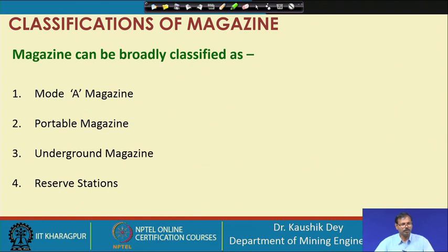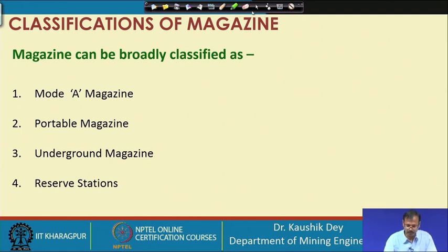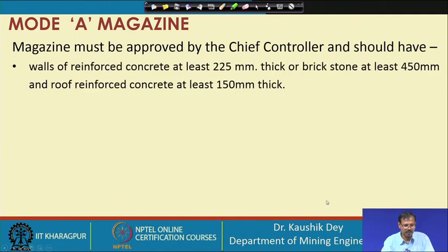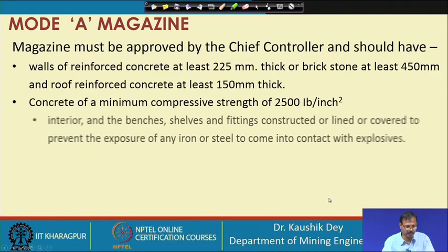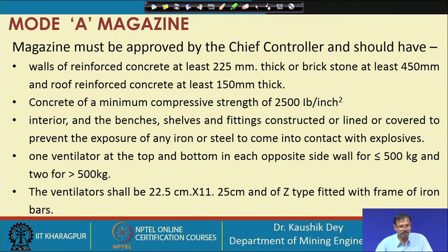As per our requirements, a magazine can be broadly classified into four types: Mode A magazine, portable or Mode B magazine, underground magazine, and reserve stations. The constructional requirements and permission requirements are different for all four types of magazines.